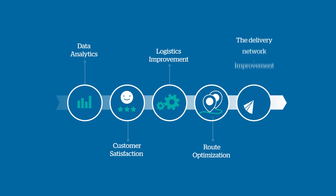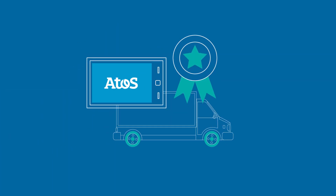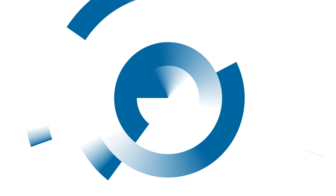Let us show you how Autos mobile apps for parcel delivery work for all your operations. Autos — solutions for the post of tomorrow.